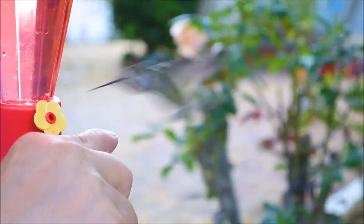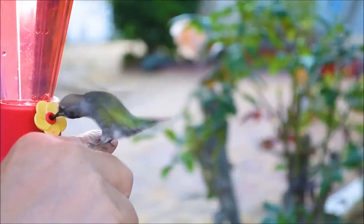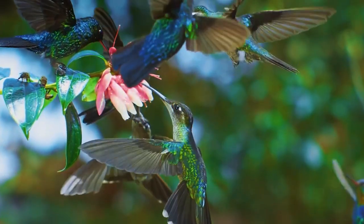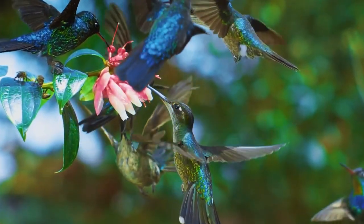The bright feathering of hummingbirds, which also shimmers in different colors in the sunlight, is a subject of their little pride. Interestingly enough, male hummingbirds are painted brighter than females.